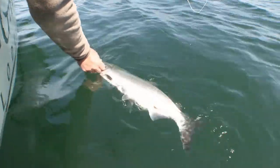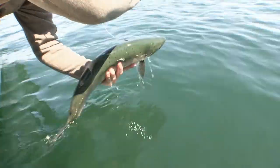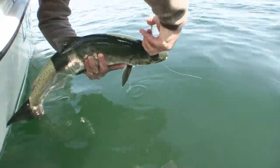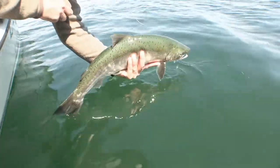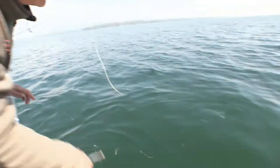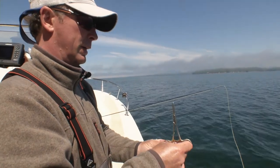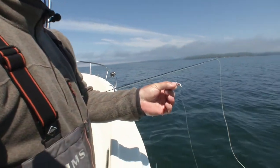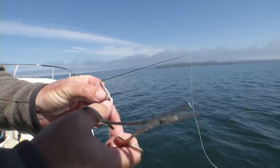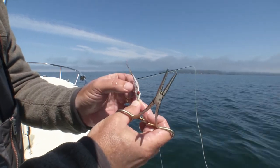Just pop the fly, let this beauty go. No worse for wear. Beautiful sparse clouser — we've been through the gamut of colors. Now we'll cover the floating lines and the type of flies you can use for saltwater fly fishing the Pacific.